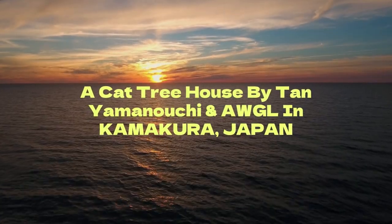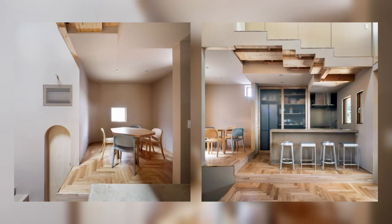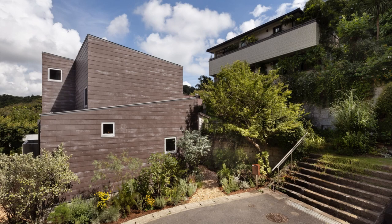We also believe that cats looking out the window is a sight that improves the neighborhood landscape. We meticulously designed the placement and the height of the windows so that passers-by and visitors can appreciate the adorableness of the cats as a part of the architectural exterior and the scenery.